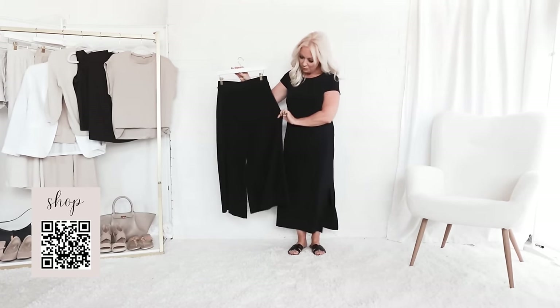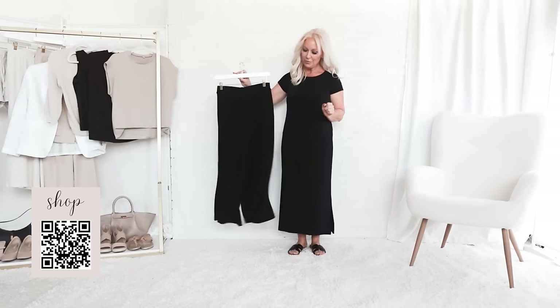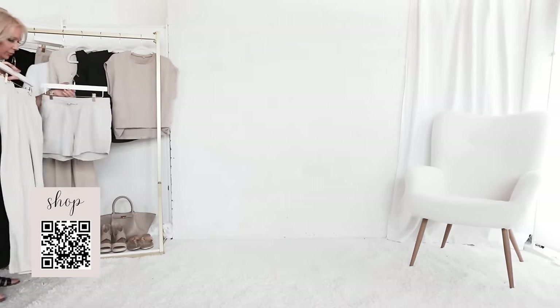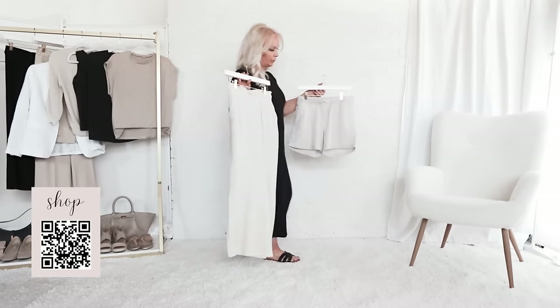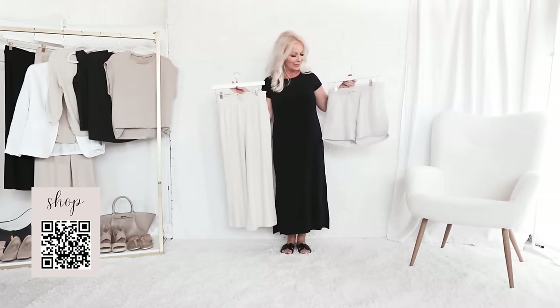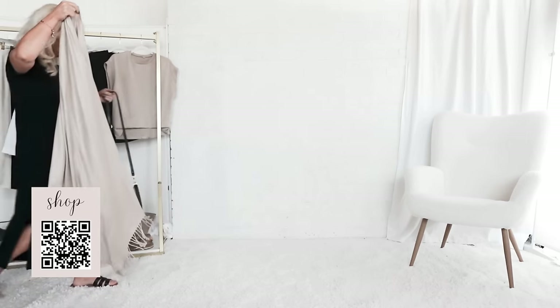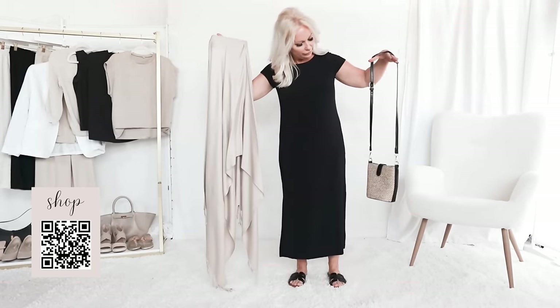I am adding these wrinkle-free crop pants — these are a regular length that I'm wearing, and I believe they do come in petite length as well. It's supposed to be quite warm in Charleston this week, so I'm packing lightweight linen pants and some nylon shorts. I also pack a pashmina for the weather indoors and chilly evenings, and this is the crossbody bag I'm taking with me as well.